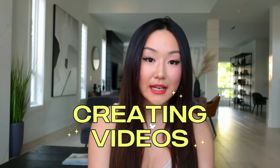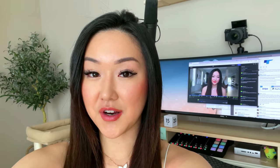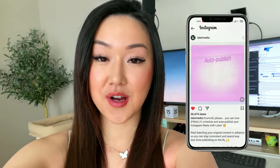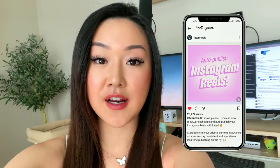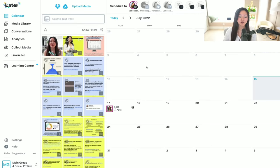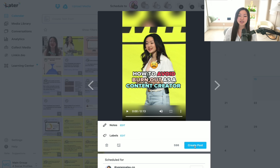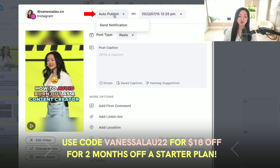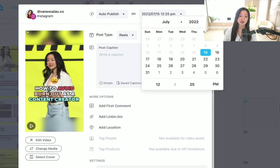On the topic of increasing your output for Instagram reels, here is some breaking news — my next strategy is to schedule your Instagram reels. You no longer need to manually post them because Later Media just released a new feature that allows you to schedule and auto-publish reels. Within Later's scheduler, upload your video, hit create post, and make sure the post type is selected as reels instead of feed post. Up top, you can either send a push notification or select auto-publish, where you can select the exact date and time you want your post to go out.